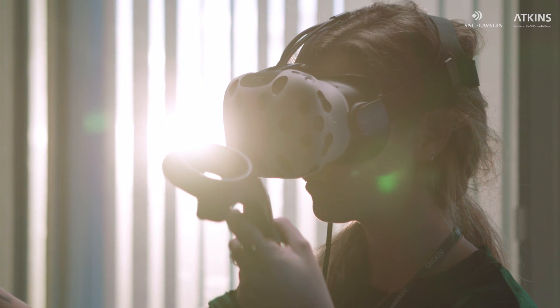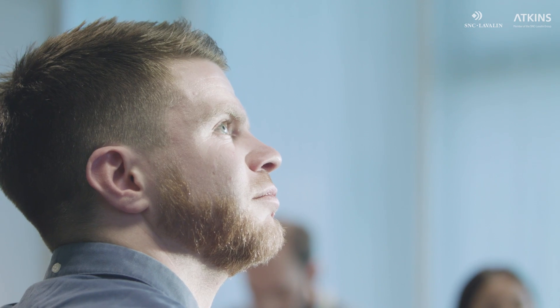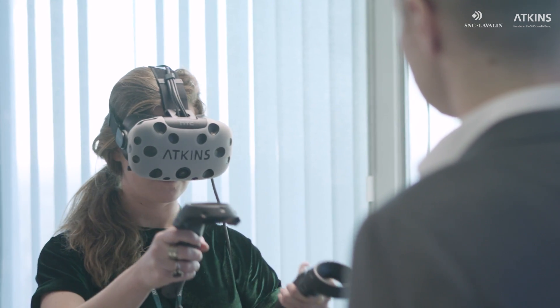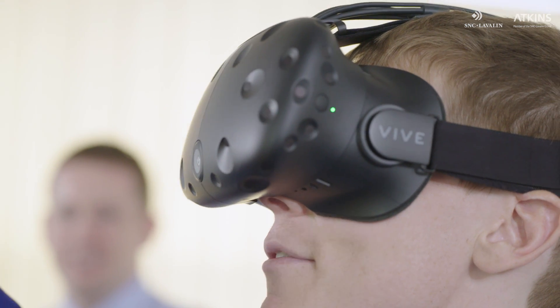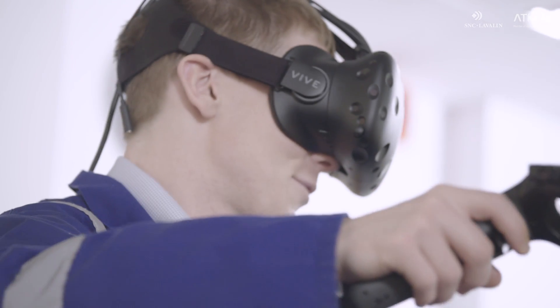Immersive virtual reality and augmented reality technology can then be used to enable teams to interactively visualize, test and optimize the critical path for construction, modification or deconstruction. To take an as-found condition and produce quality pictures and drawings that enable engineering to be done offline — not just on site, but all over the world — is a really important tool for helping us meet our lifetime ambitions.